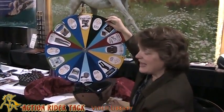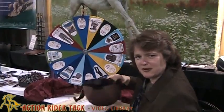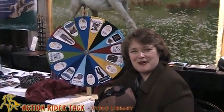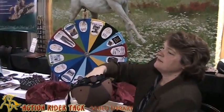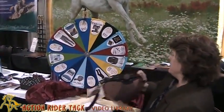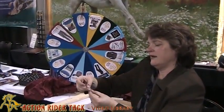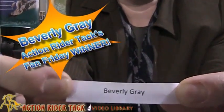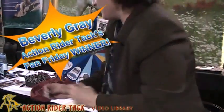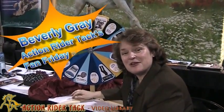All the dollar amounts and discounts are from Action Rider Tack. Before we spin the wheel, we should probably find out who won. Who is the big winner today? Let's see — hands are dry, can't grab anything. Here we go. And we have Beverly Gray. Look at that. Hey Beverly! Beverly Gray. So Beverly, let's go ahead and take a spin on the wheel and see what you win.